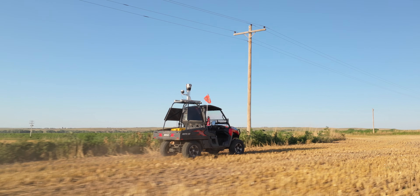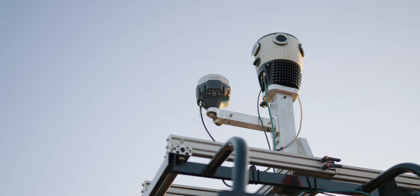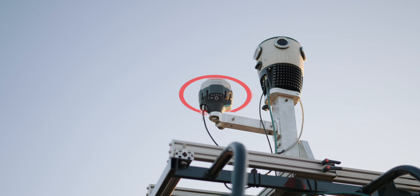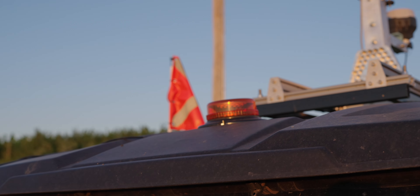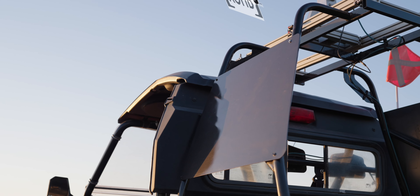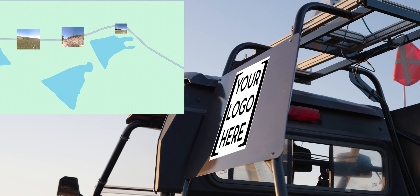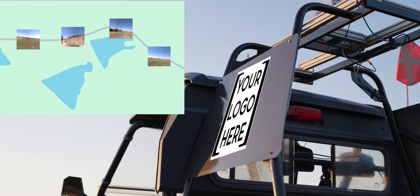Each equipped UTV comes with a panoramic camera system featuring RTK GPS for pinpoint accuracy, a hazard light and safety flag, a fire extinguisher, rugged dual tablet mounts, a magnet placement, and unlimited data hosting, integrating the imagery right into your existing GIS map.